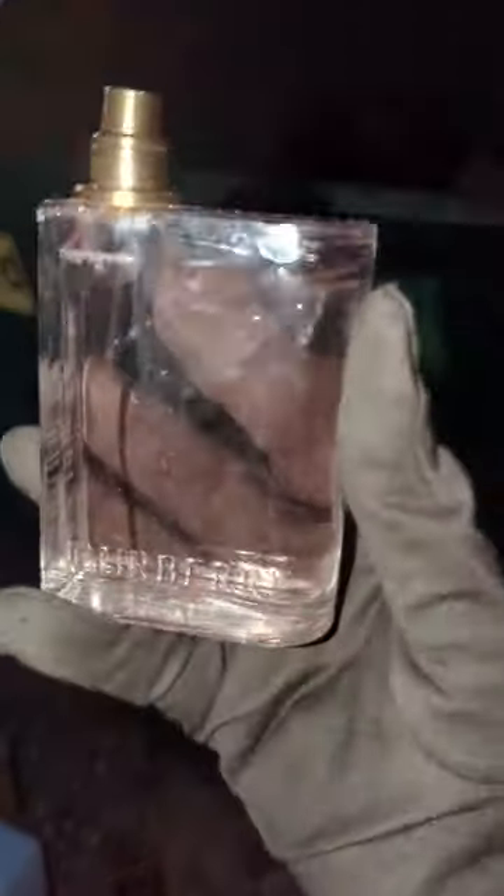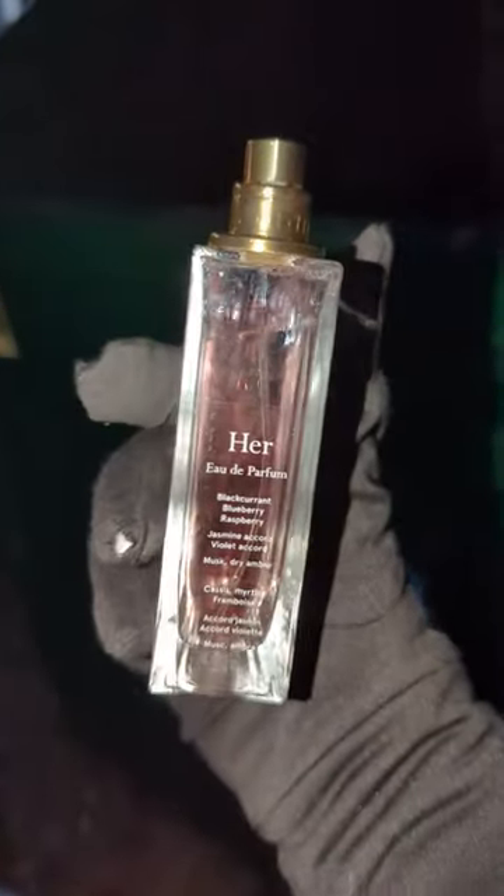I can smell the perfume. She's over here spraying Burberry. There you go — full bottle of Burberry.